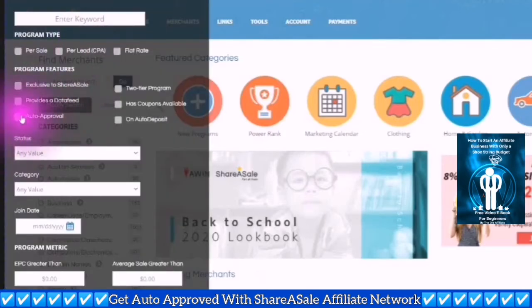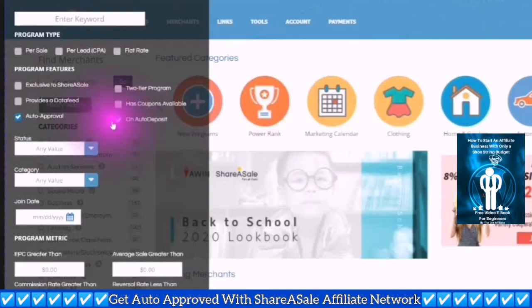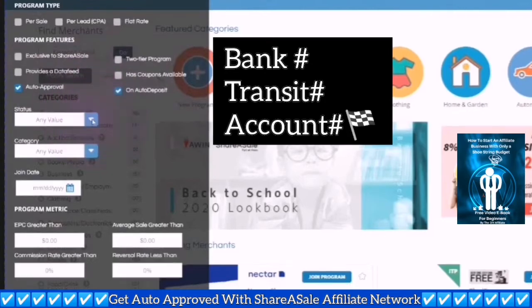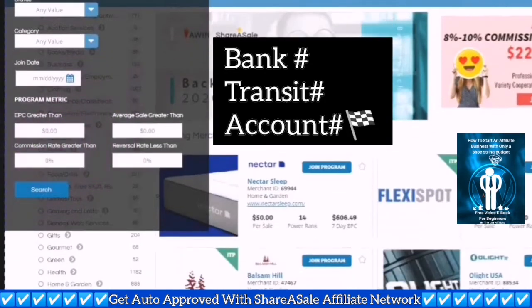Here you want to click auto approve and auto deposit. You also need to set this up in your payment. You can call your bank and get the information that you need because you will need your bank number, your transit number, and your account number. And I'm going to go for a commission rate greater than 20% — I'm just going to search that.